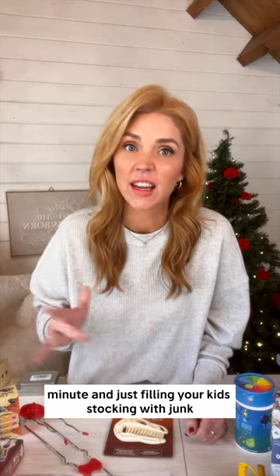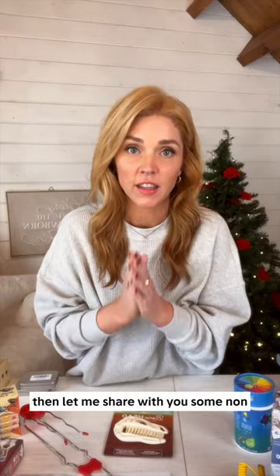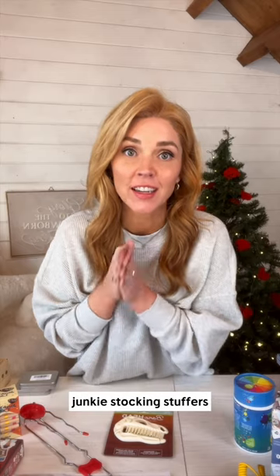If you're tired of rushing to the store at the last minute and just filling your kids' stocking with junk, then let me share with you some non-junky stocking stuffers.